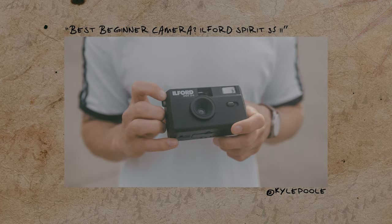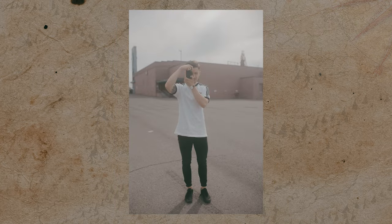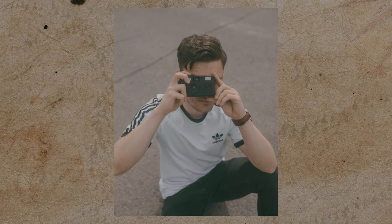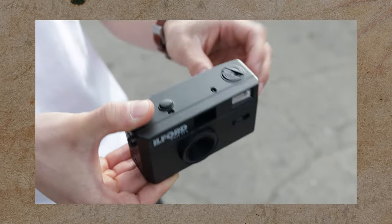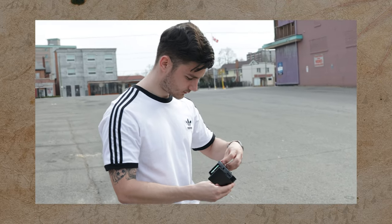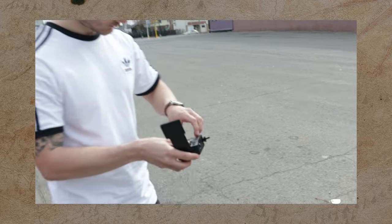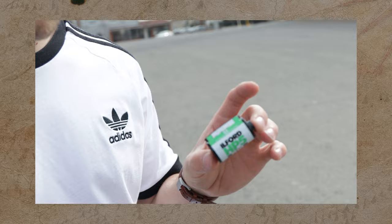Another fun stocking stuffer could be a cheap film camera — something small like a Polaroid or like the Ilford camera we reviewed months ago. It could just be a fun thing for them to have alongside their professional gear. They can take some cool film photos of behind-the-scenes moments. Those cameras are fairly inexpensive — the Ilford is like $50 roughly, and then a roll of film would be about $10. It could be a super fun gift for someone in the creative industry.